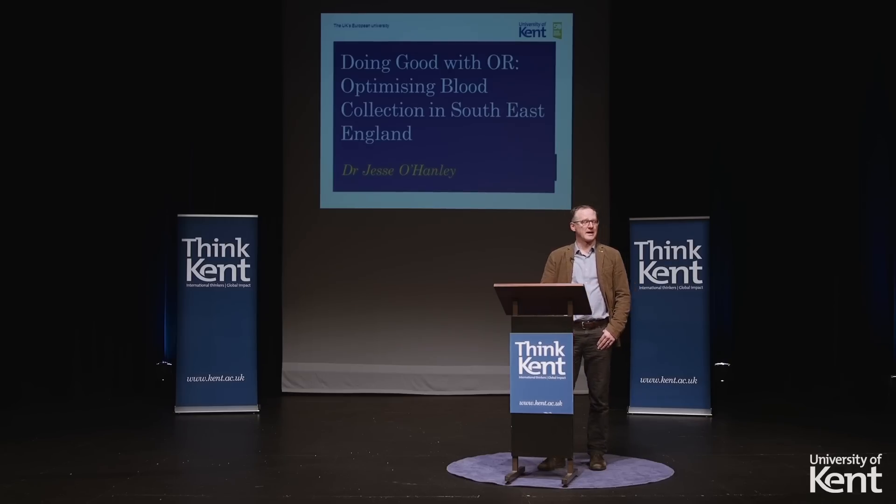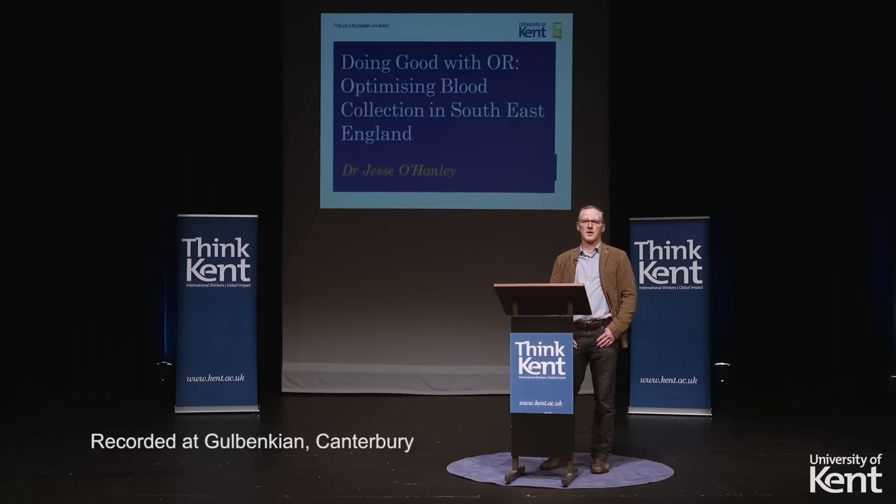My name is Dr. O'Hanley. I'm a senior lecturer in the Kent Business School. My area of specialty is optimization. So what is optimization?